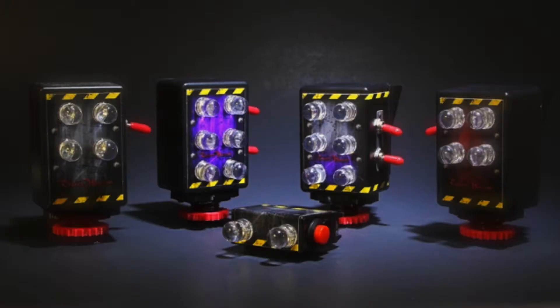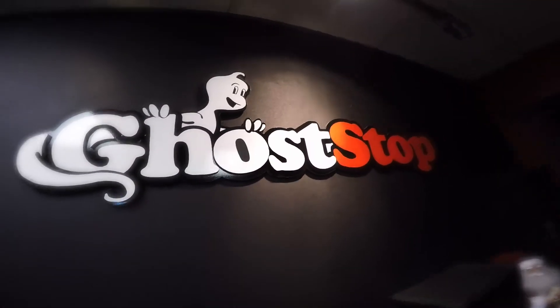Hey, it's Jason Hawes from Ghost Hunters. One of the most common questions I'm asked by seasoned investigators and newbies in the field is, where do we get the equipment that you all see on Ghost Hunters? And that's at Ghostop.com.